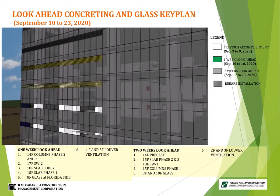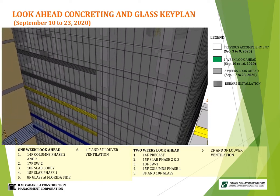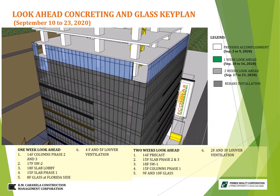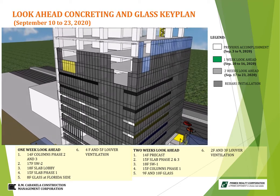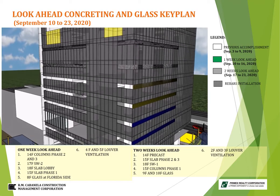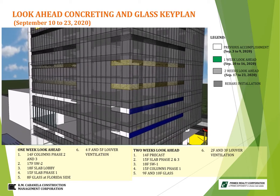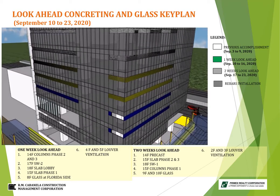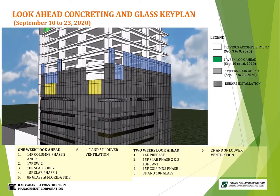For the two-week schedule on the Connecticut side: 3rd and down to 2nd floor ventilation louver, and 9th and 10th floor glass. For the Florida side, the one-week schedule is 8th floor glass. For two-week preparation: 3rd ventilation louver down to 2nd floor, and 9th to 10th floor glass.